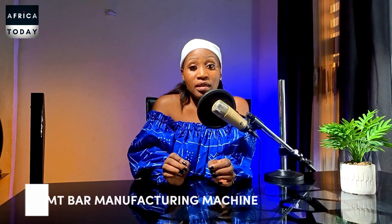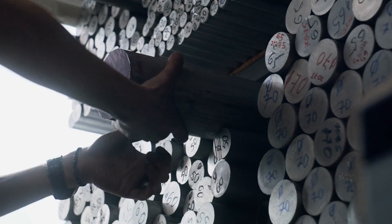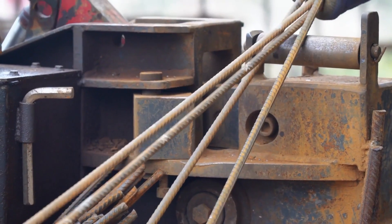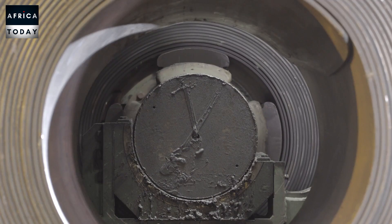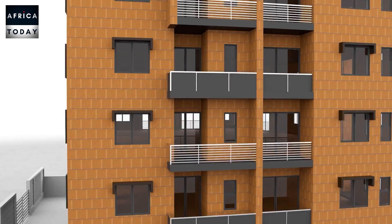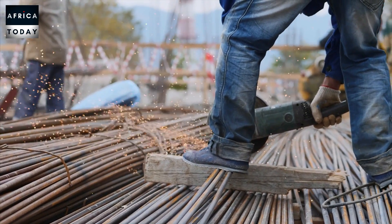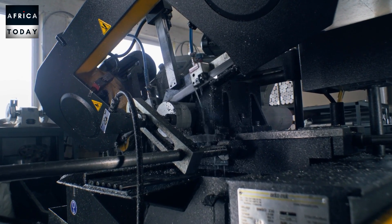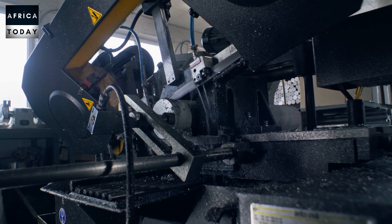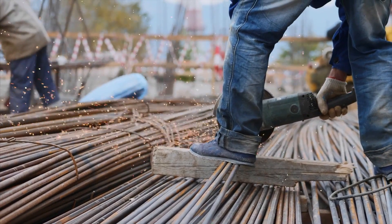The next machine is the TMT bar manufacturing machine. TMT simply means Thermo Mechanically Treated bars — these are reinforcement bars, commonly called iron rods in Africa, mostly used in construction projects. The process involves a series of rolling, heating, and cooling stages. Since this is what carries a house, make sure you maintain the quality of your TMT bars. Invest in a quality rolling mill for uniform shape, install a proper quenching and tempering system, and offer the full range of TMT bar grades to satisfy a wider range of customers.